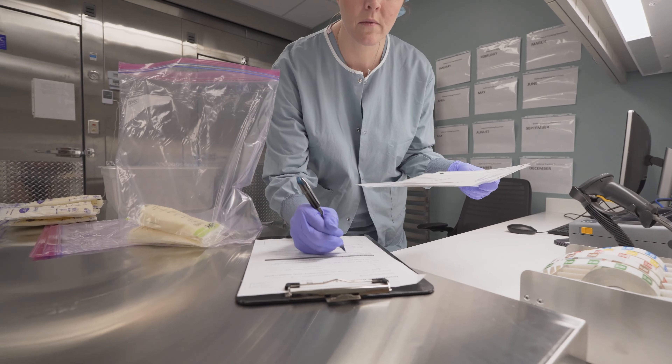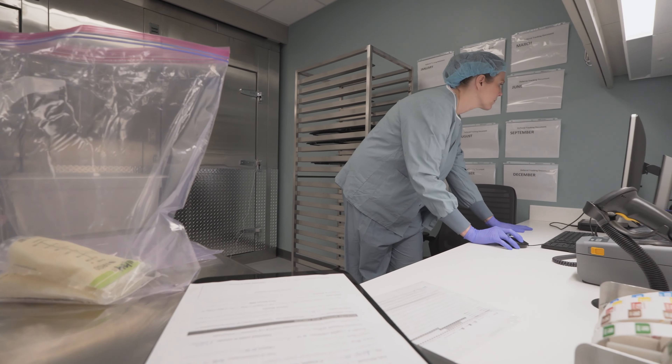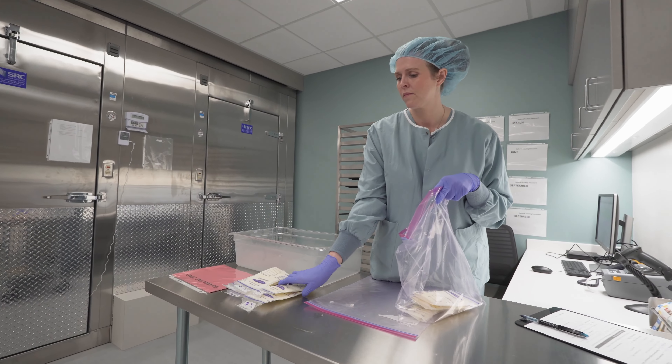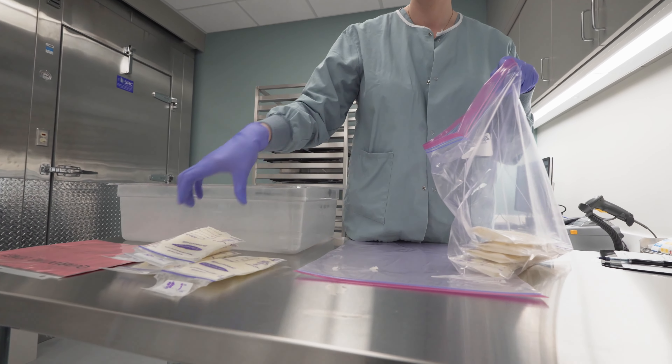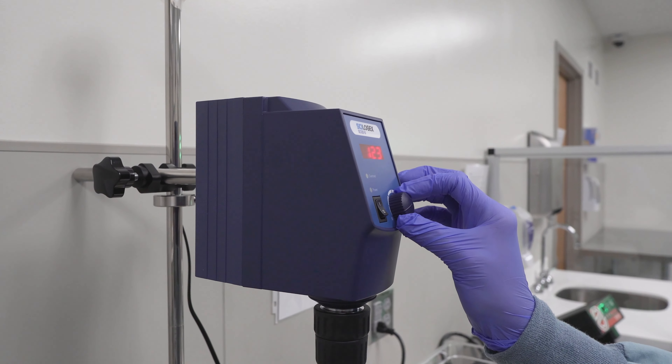It's a very extensive process because we want to keep the milk safe. We need to make sure that every bag that was pumped was from a verified donor and that it was from a time period that they were approved to donate milk. So when we're ready to start processing milk, we gather together milk from five to seven different moms. We bring it into our clean room, which is where we do our processing, and we let it thaw there.